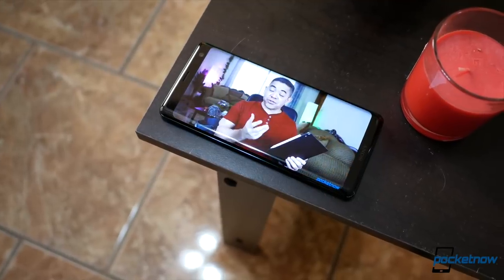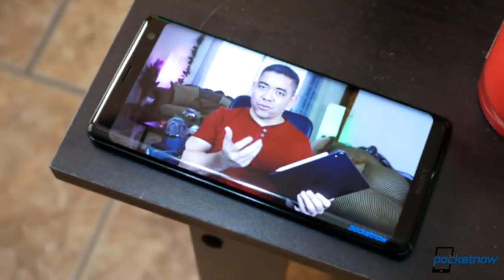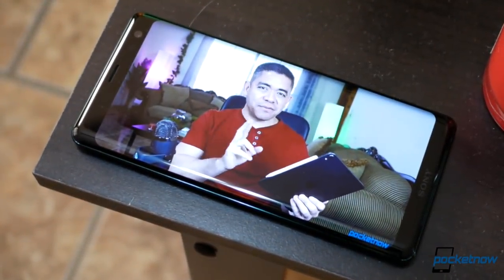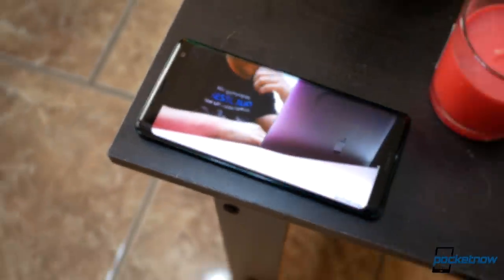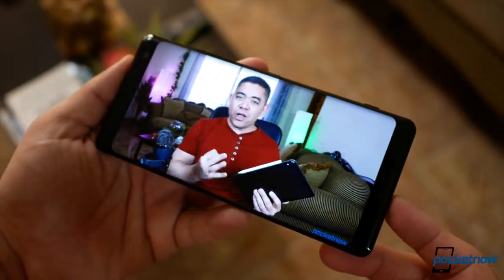In front, just assume that you're seeing a Pixel 2 XL, but with a great screen. This 6-inch POLED display at Quad HD Plus resolution is vibrant, saturated, and yes, very 2017 with its symmetrical curves on each corner. Best of all, there are dual front-firing speakers that are plenty loud.